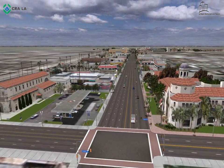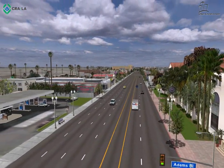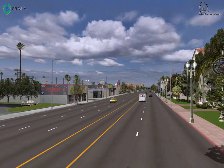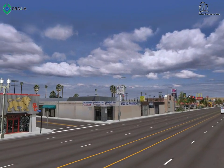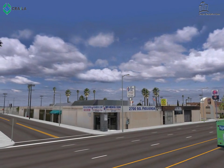Today, the project area spans 573 acres. We will drop to street level and travel south on Figueroa, past Adams Boulevard, and encounter our first proposed development on the Figueroa corridor.